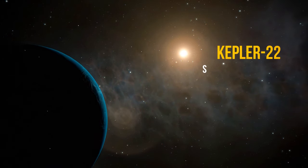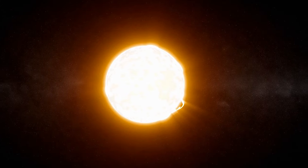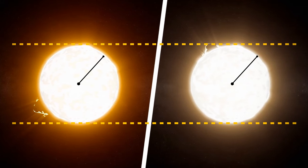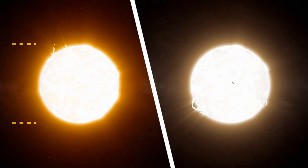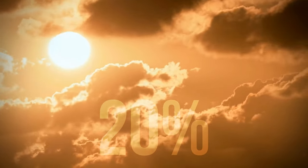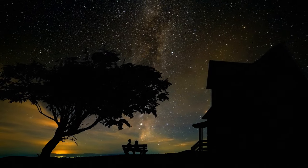Kepler-22, the star of Kepler-22b, is a yellow dwarf. It's very similar to our Sun — the same size, the same radius, even the age is almost the same: 4 billion years. The difference is only in luminosity; it's about 20% dimmer than the Sun. So no matter how much you strain your eyes, you won't see this star in the night sky.